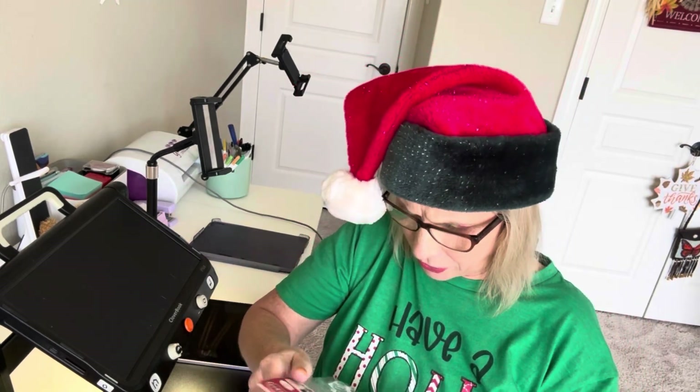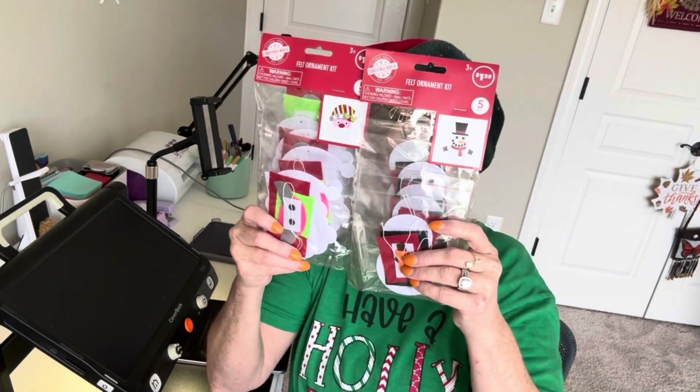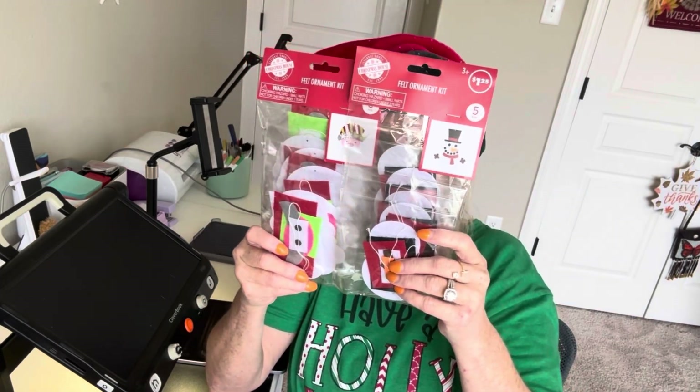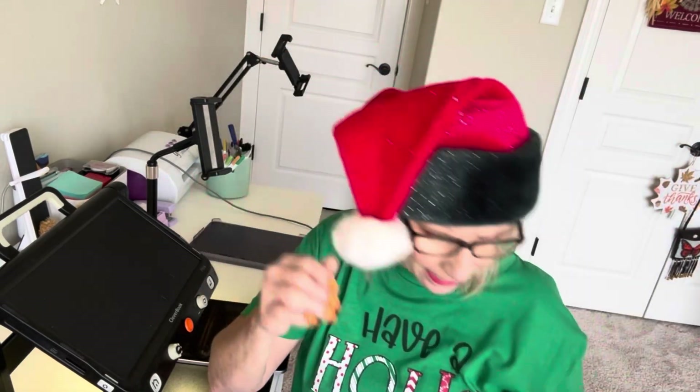Number nine is also something for the girls to use. These are little ornament kits. I thought these were kind of cute to do together when they're over visiting during the Christmas season.